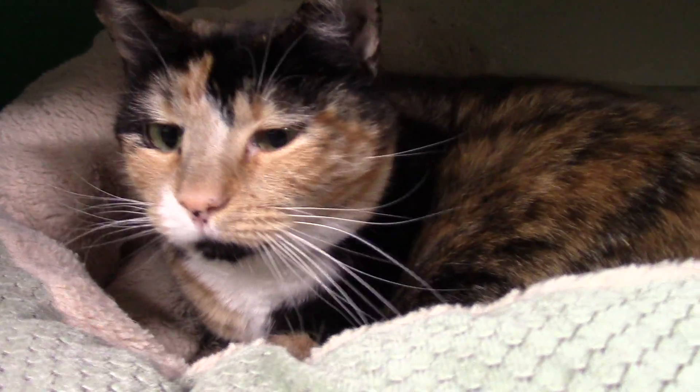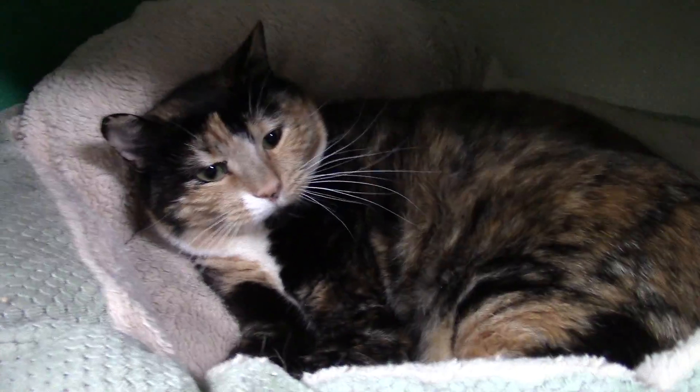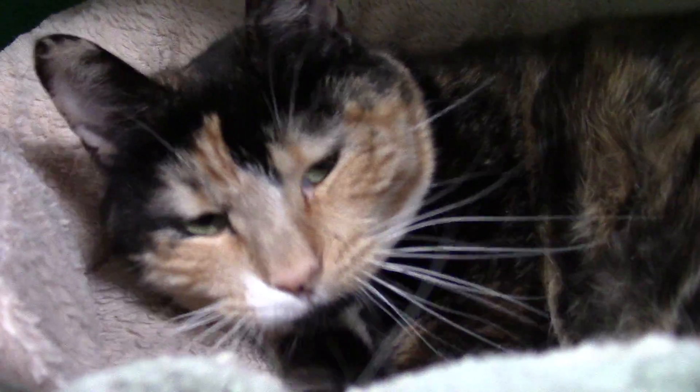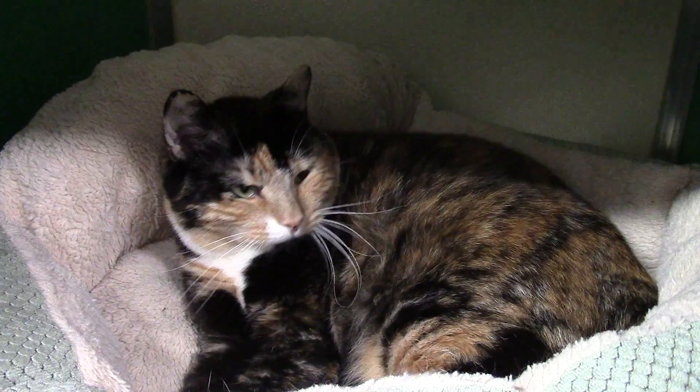Next up today we've got Lucy. Lucy is an adult female — she's probably about four years old according to her information. She's a really sweet girl. She likes to take it easy, she enjoyed being in her bed, liked the attention. She was so-so on me petting her only because she didn't really know me, but she was purring and happy and just loving having the attention. This is Lucy.